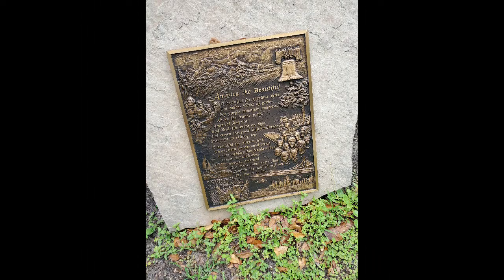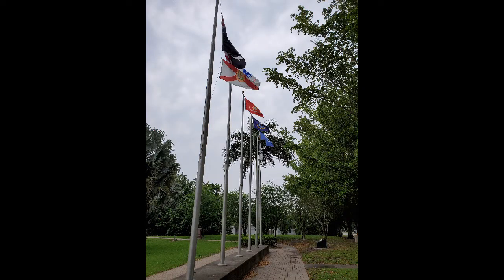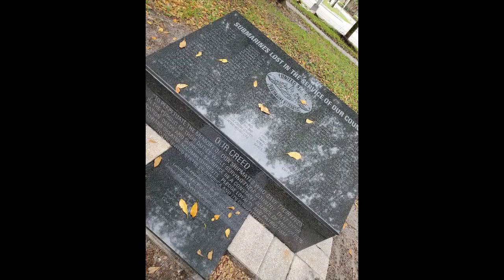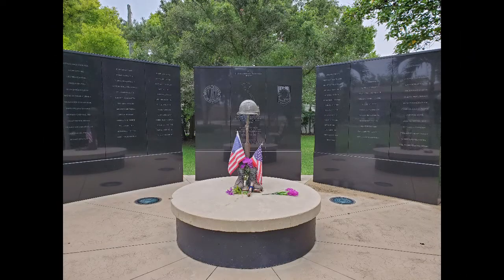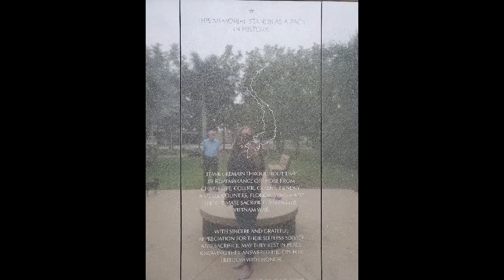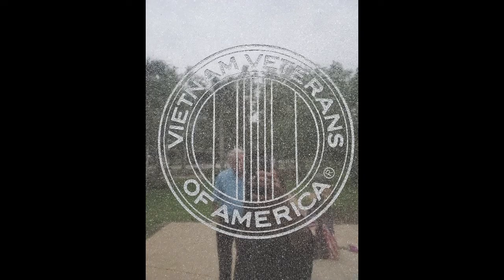I actually stumbled across this Vietnam War Memorial, probably passed it a thousand times. It is located at McGregor Boulevard and the Colonial Bridge. Under the bridge there's a street called San Marco on the south side of the bridge and the west side of McGregor. You pull in there and park and you can walk this memorial. There are a couple of monuments and attractions to look at and it's just a nice place to get out and stretch your legs. So if you're looking for something to do, I thought I'd share this with you.